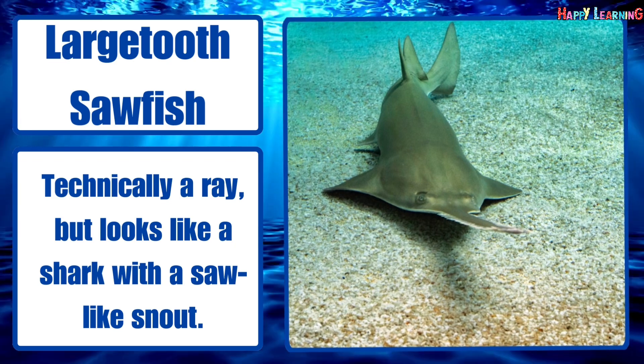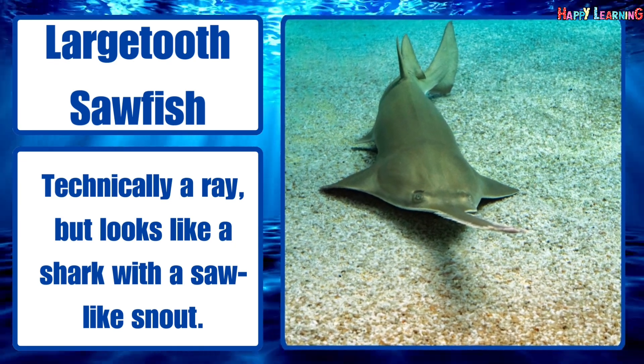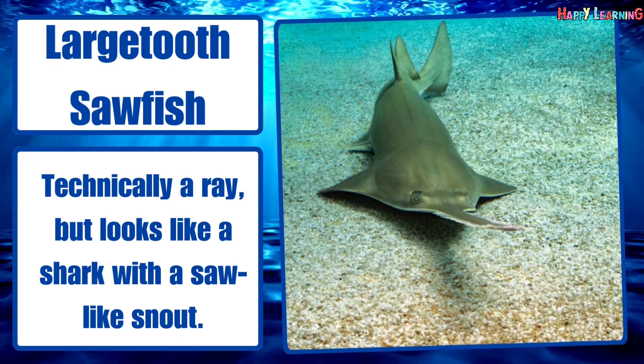Largetooth sawfish. Technically a ray, but looks like a shark with a saw-like snout.